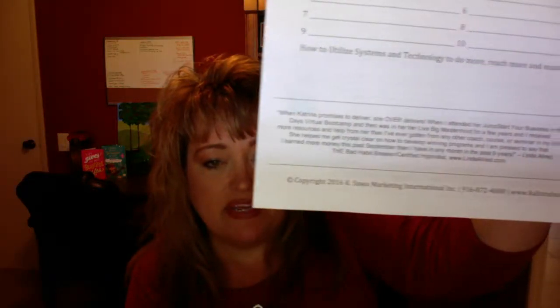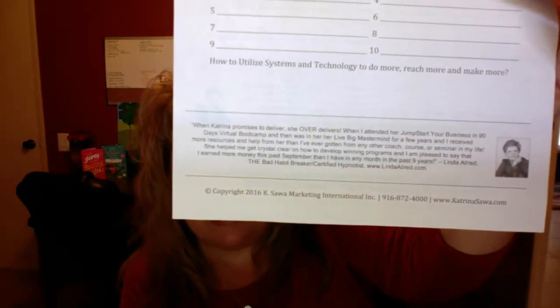Another thing is have a testimonial — have a testimonial or two on your handout. The fourth thing is full contact information: put a copyright notice and full contact information on the bottom — name, address, company, phone number, email, website. Make sure you have it all in there.